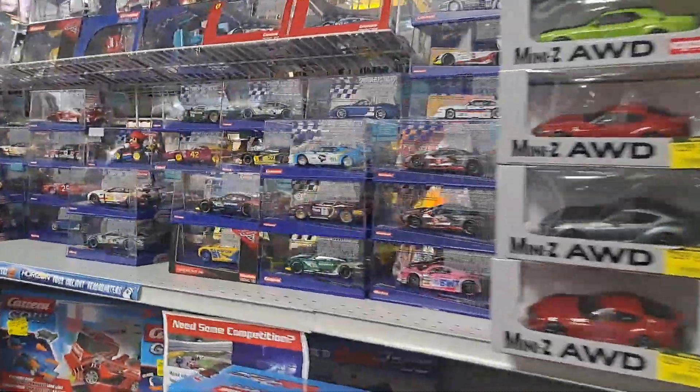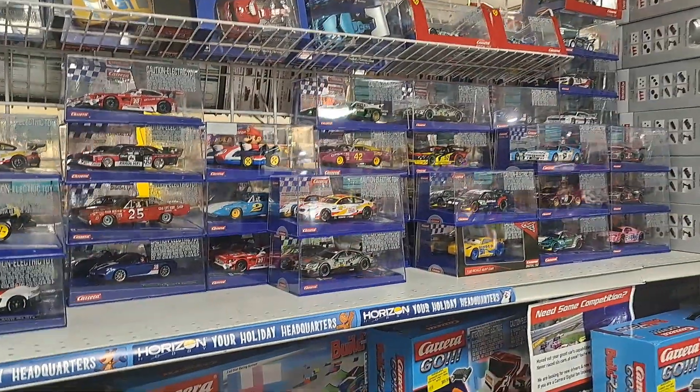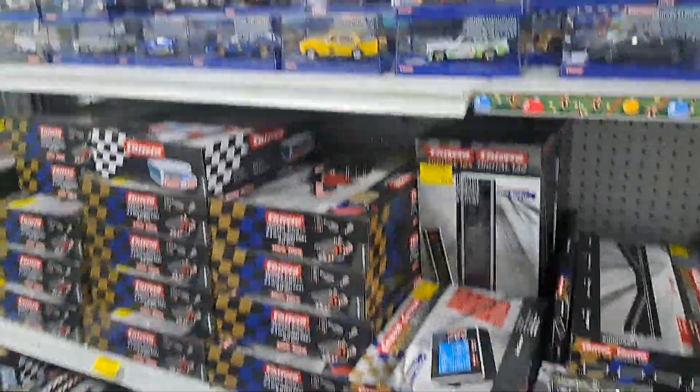Alright, let's see what else they got down here. These are all little model cars — these are cool if you're into that aspect of the hobby. Mario Kart, pretty cool — they got it all down at Hobby Quarters.